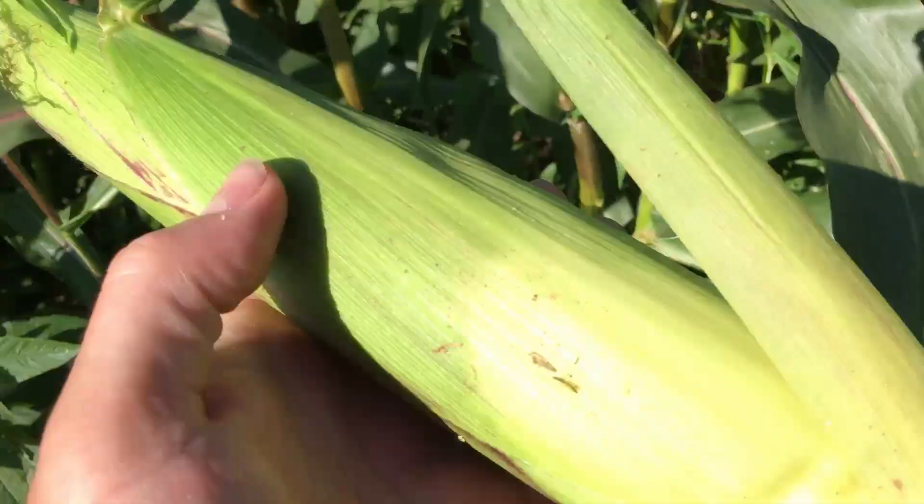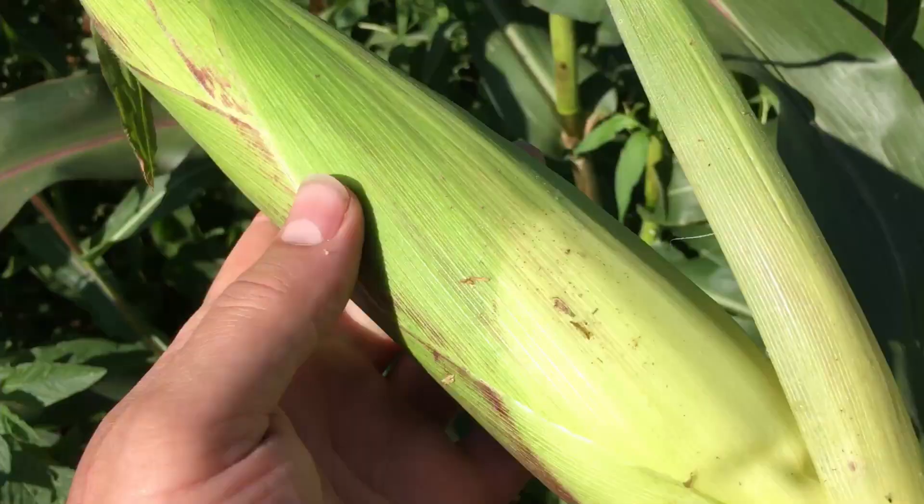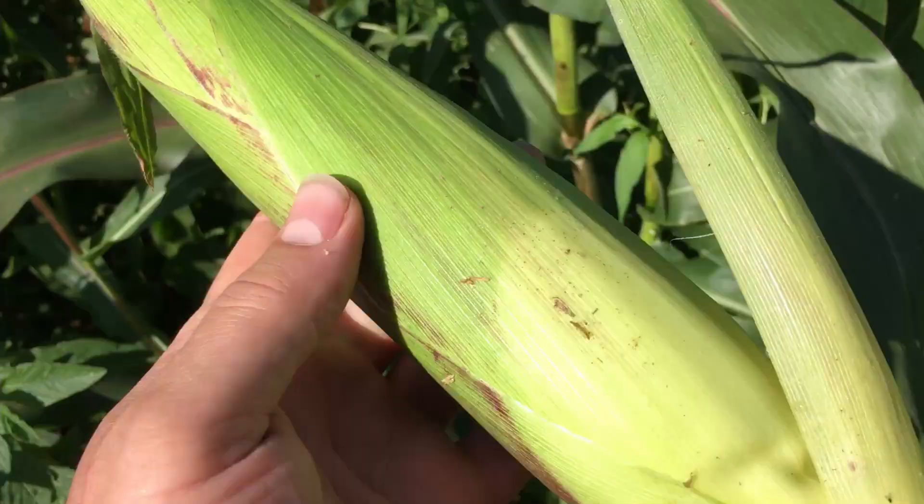And even though it's a really hot day, I'm enjoying every single second of being out here putting these plants in the ground because I know the potential that they hold. Plus, I've got some more corn here to pick that I'm going to take advantage of today. And on a hot day, if you can pull off a fresh ear of corn, that's something that's quite refreshing in my opinion.